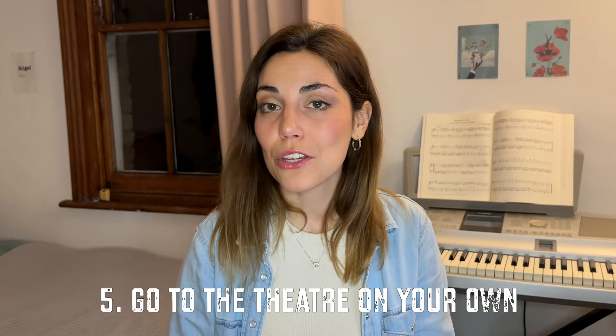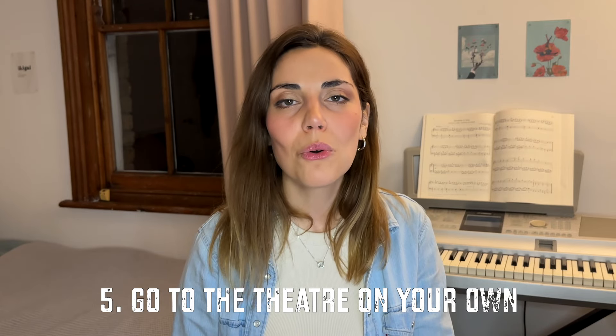My fifth tip is to try and go to theater on your own. I've done a whole video talking about why I love going to theater on my own, but generally when it comes to finding affordable tickets, a lot of the time there's one seat left in between groups of tickets that have been booked and these seats are normally discounted. You can find a really good deal that way, and it also allows you to be more flexible since you don't need to accommodate other people and find a time that works for everyone.